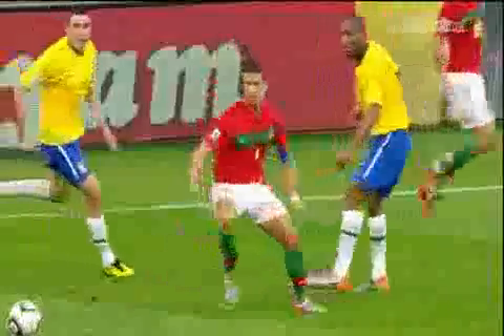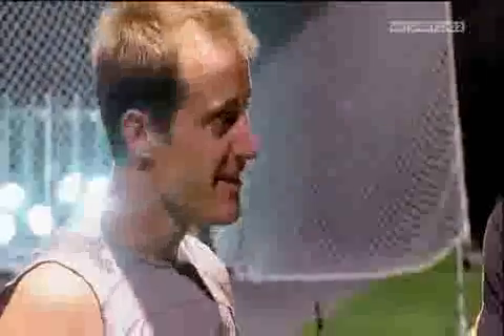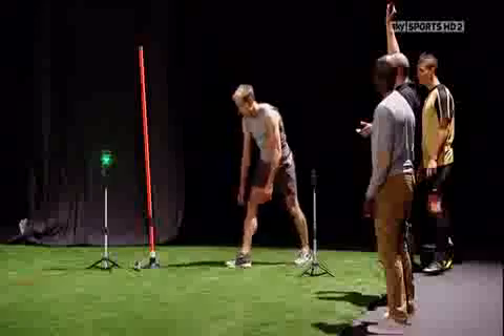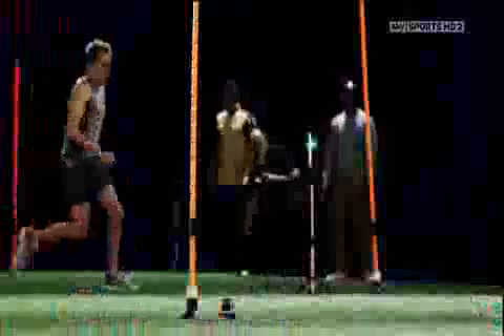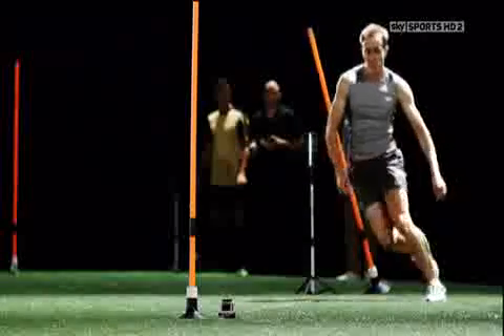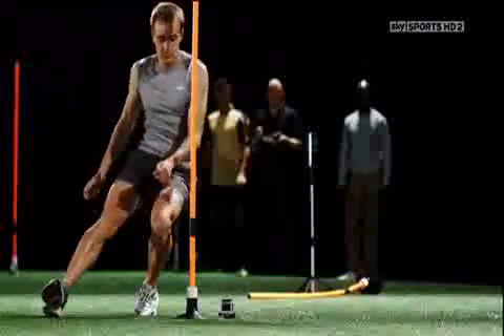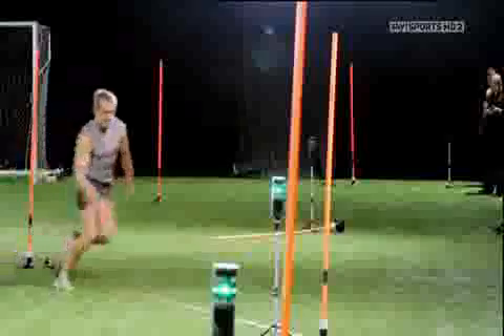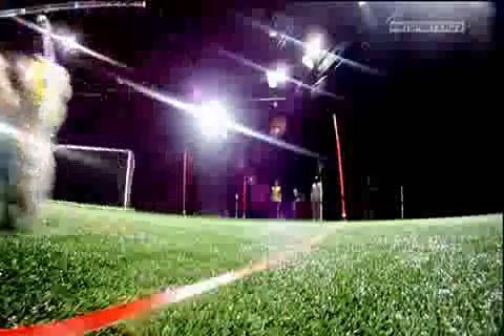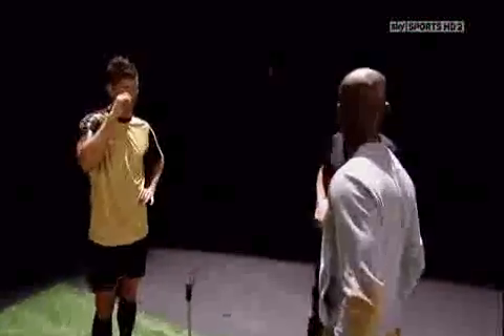In football, the ability to abruptly change direction is vital, so the zigzag course is designed to replicate what happens in a game. Ronaldo is confident about this test: because this is his type of work — he uses this more in the game than running straight lines. Rodriguez completes the zigzag course in 6.86 seconds, setting the target for Ronaldo.